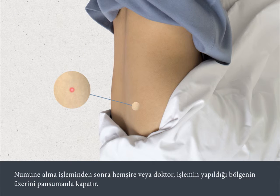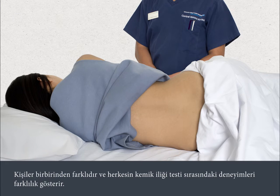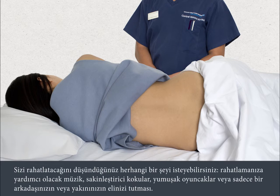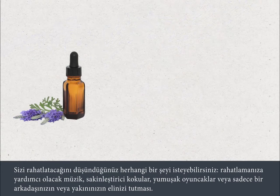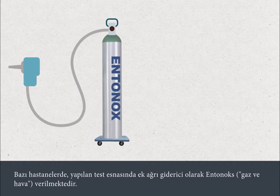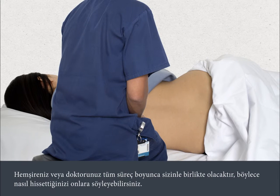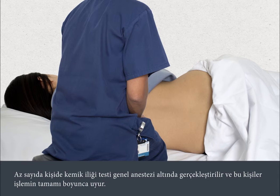After the test, the nurse or doctor will apply a dressing to your hip at the site where the test was carried out. A bone marrow test can be uncomfortable, even though the local anaesthetic will minimise the discomfort that you feel. All people are different and experiences during bone marrow tests can vary. You can ask for whatever you think will make you more comfortable — for example, music to help you relax, calming aromas or soft toys, or simply to hold hands with a friend or relative. Some hospitals may offer entonox — that's gas and air — as additional pain relief during the test. Your nurse or doctor will be with you at all times, so you can talk to them about how you're feeling. A small proportion of people will have their bone marrow test performed under full sedation, so will be unconscious throughout the procedure.